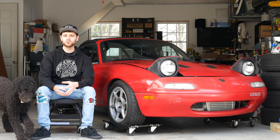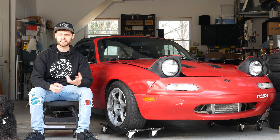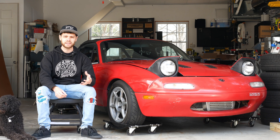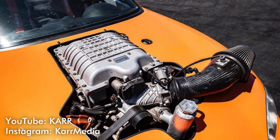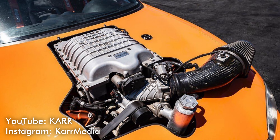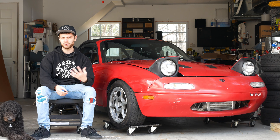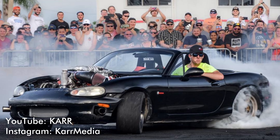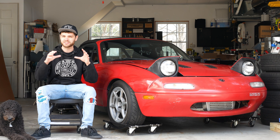A lot of custom work went into getting that build to actually happen. The thing has a custom engine cradle, custom diff — it's a Ford 8.8 diff — and all of that was done through a V8 Roadsters kit that was modified to work with that big 6.2 liter Hemi V8. If you want to see more on this swap, go check out KARR's YouTube channel. You can also see this car on the Hoonigan channel — Cletus McFarlane drove it and did some sick burnouts in it.